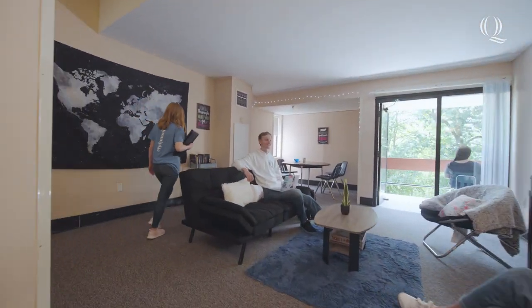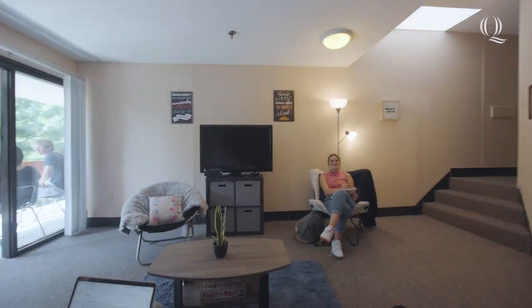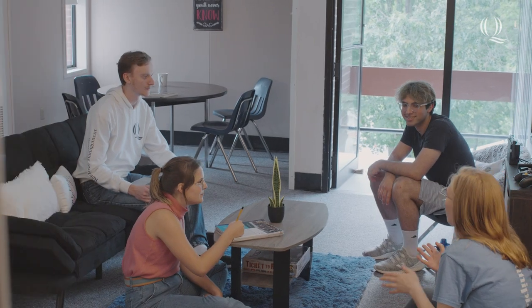As you enter the suite, in front of you is your own common room and kitchen. Every suite has a full kitchen furnished with table and chairs, so cooking meals or baking cookies for your friends is right at your fingertips.